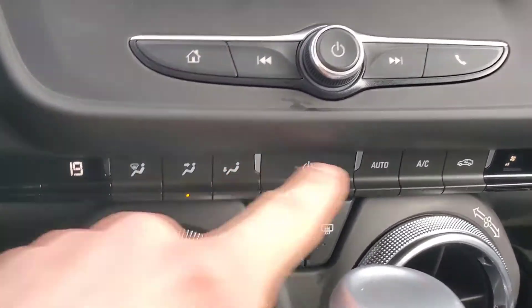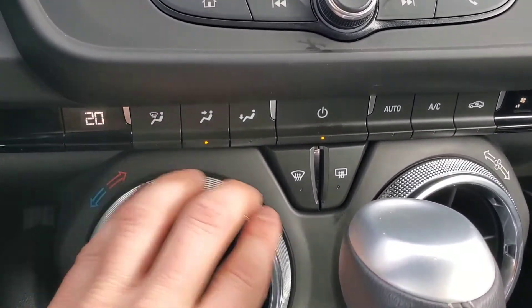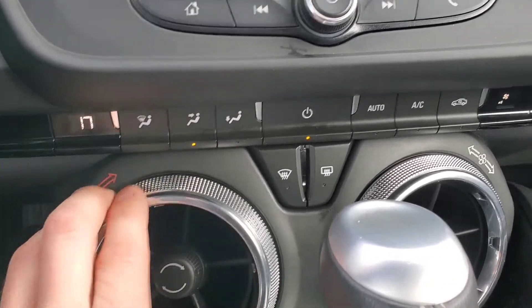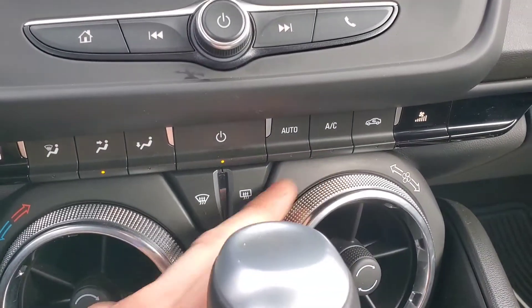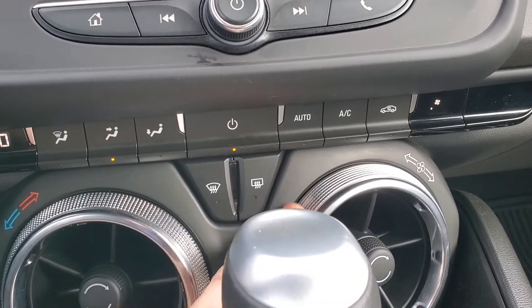Down here you have all your climate controls. To change the temperature in the vehicle, you simply turn the left vent left or right — left will make it cooler, and right will make it warmer. To change the fan speed, you simply turn the right vent: turning it to the right will increase the fan speed, and turning it to the left will decrease the fan speed.